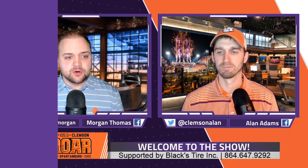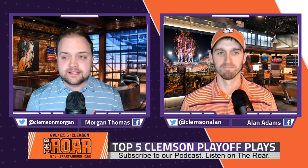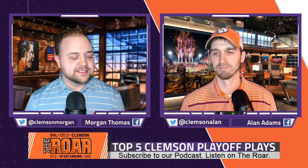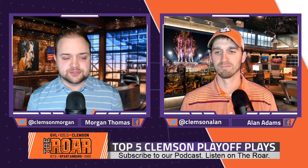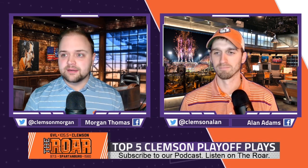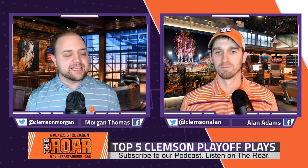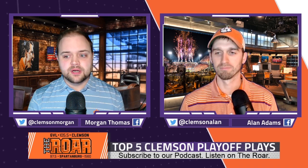We're on segment number one right now — Clemson's playoff plays, top five Clemson playoff plays. You're going to have to make sure you tell us in the comments. These are playoff plays — we're just picking the college football playoffs, not going back to 1981 or anything like that. We're going to start from number five up, and as Al does his number five, I'm going to try to play it without breaking the system. What's your number five, Al?